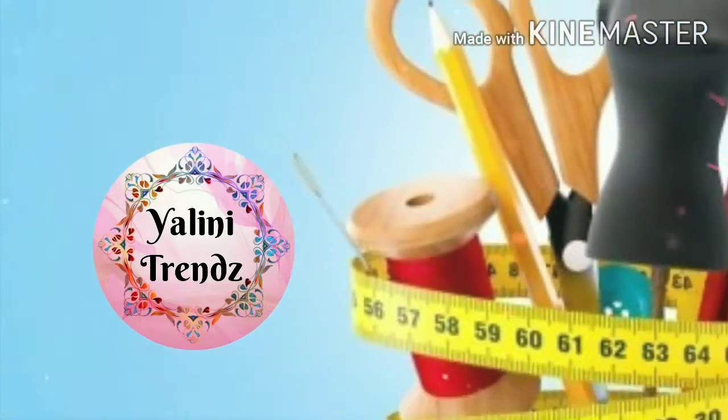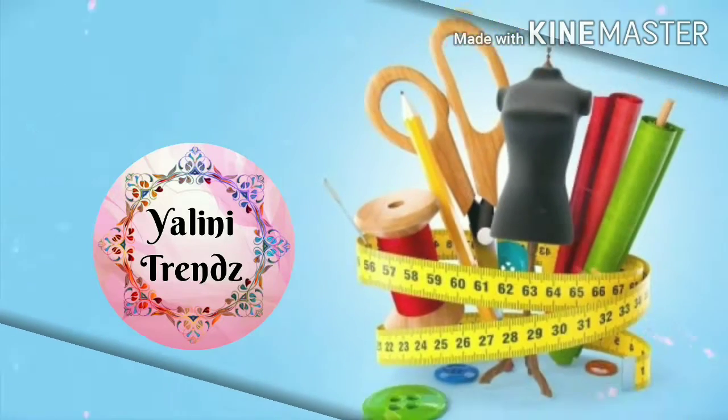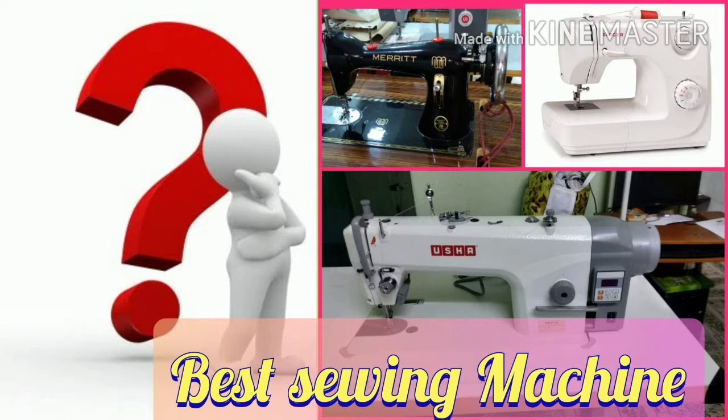Hello friends, welcome and welcome back to our channel, Yalini Trends. Today we will see a lot of ways to tell you about the best sewing machine. We will see the price range — that is an approximate price — so I will tell you about the price range. You need to inquire for the exact price.